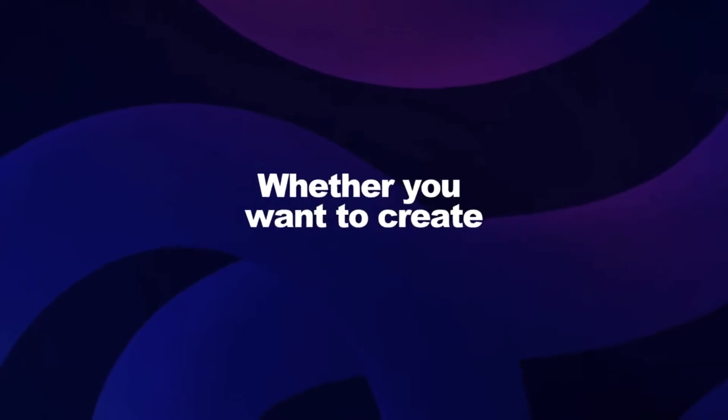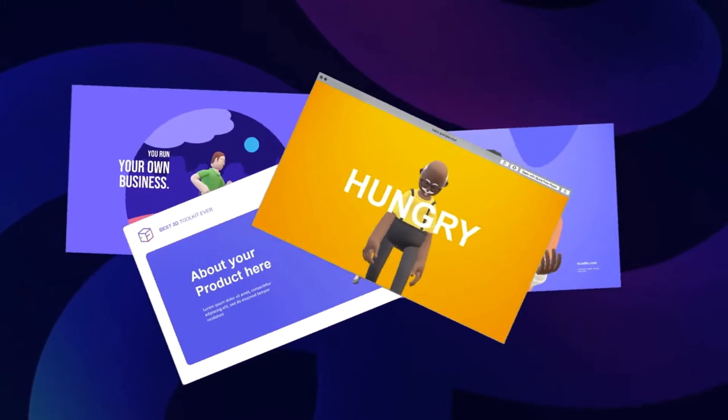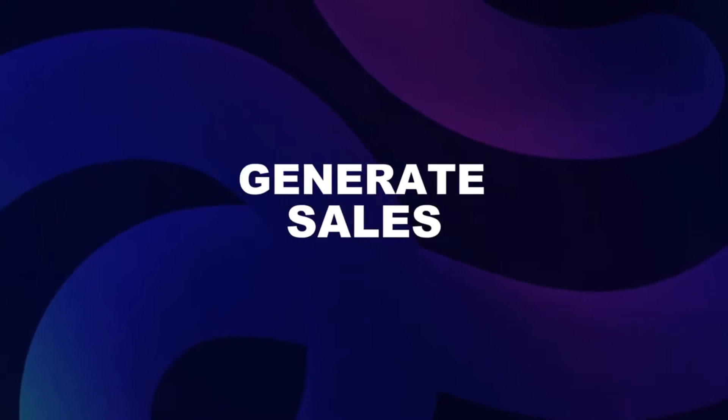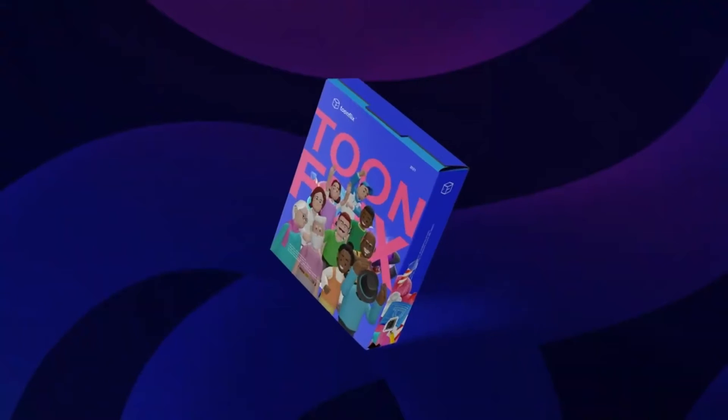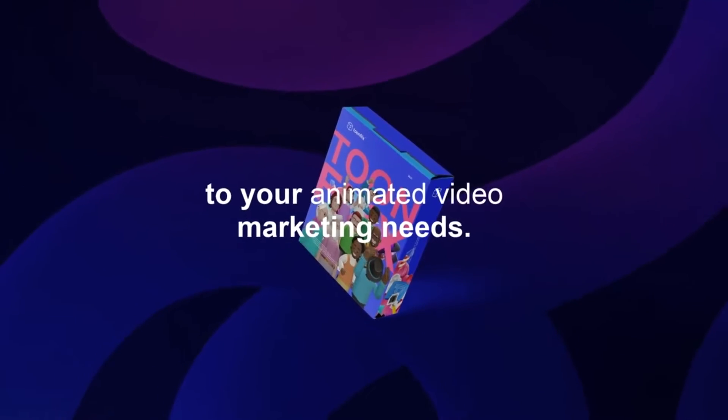Whether you want to create a professional sales video, landing page video, presentation, marketing video, or create a personalized video to generate sales, 3D ToonFlix provides a cost-effective and dynamic solution to your animated video marketing needs.